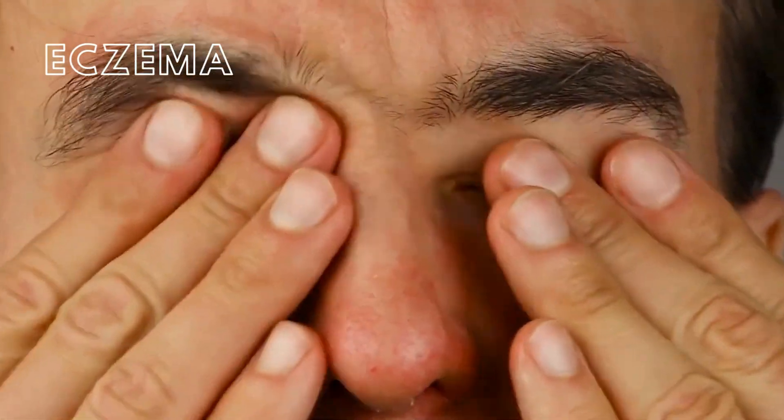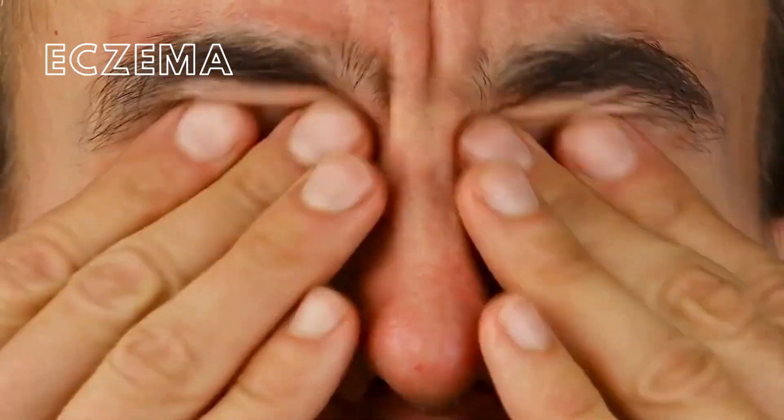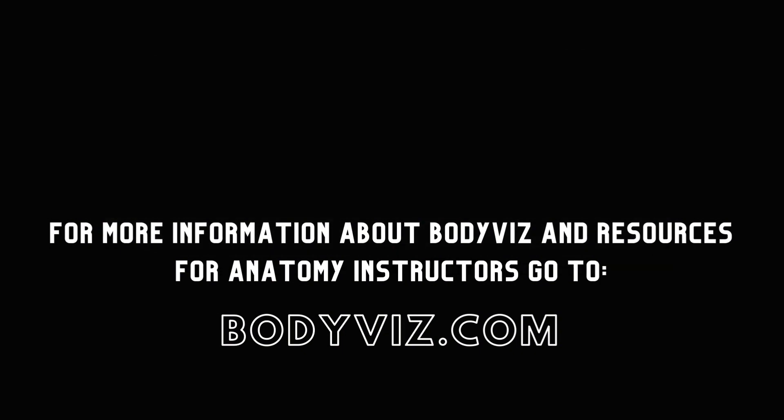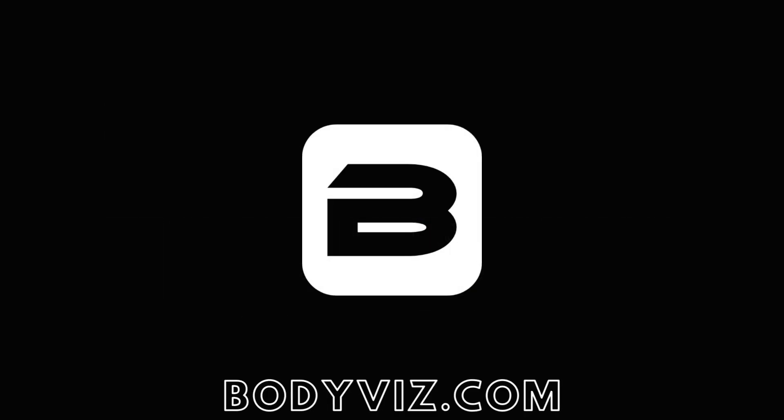This has been a classic example of eczema. Thank you for watching this Brain Builder video. Please like and subscribe to our BodyViz channel, or check out our other anatomy resources and schedule a demo at BodyViz.com.